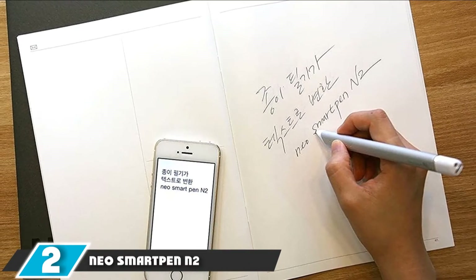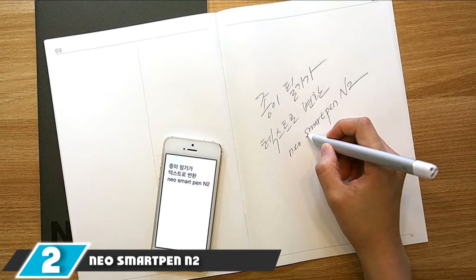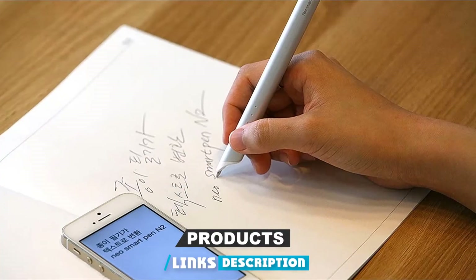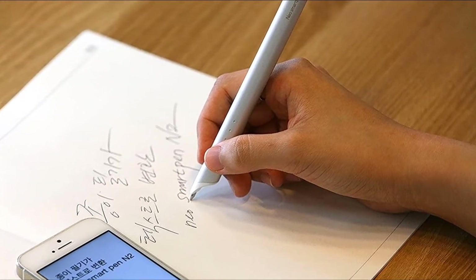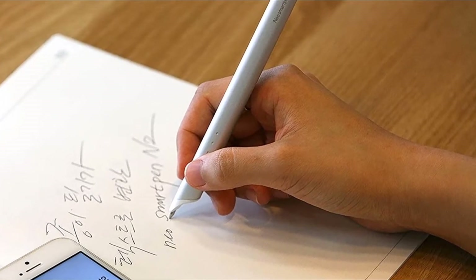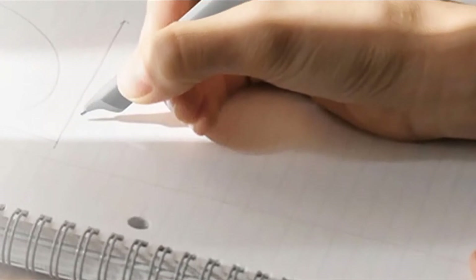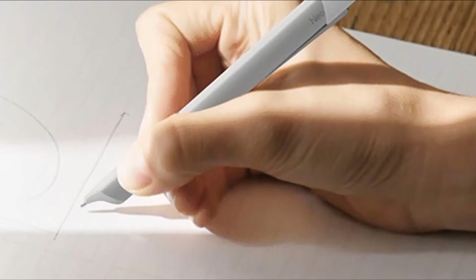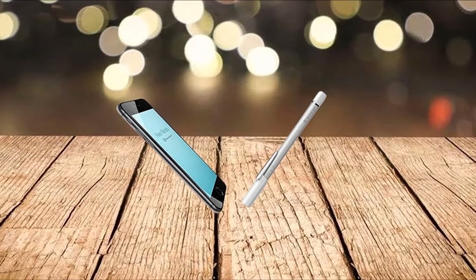Moving on to number two, we have the Neo Smartpen N2 Bluetooth. The Neo Smartpen N2 is our favorite smart pen. Using a small internal camera to track its movements across specialty microgrid paper, the pen sends all of your musings to the Neo Notes app. From there, you can accurately transfer your handwriting to text and send it to cloud services or friends. Once you convert your notes to text, you can search them for keywords or add searchable tags via the app. Neo also makes a planner that you can sync to Google Calendar, iCal, or Outlook when connected to the app.